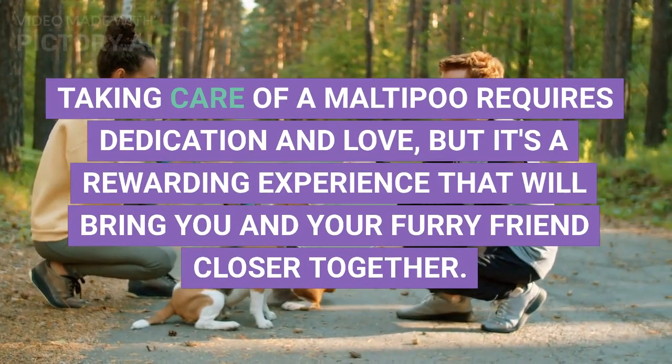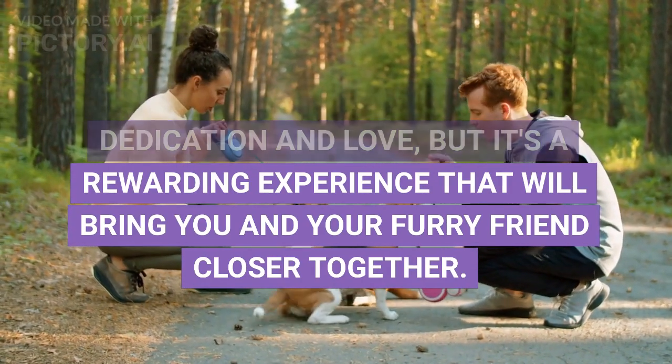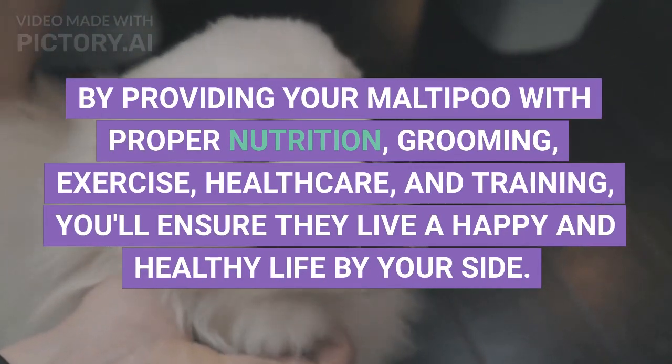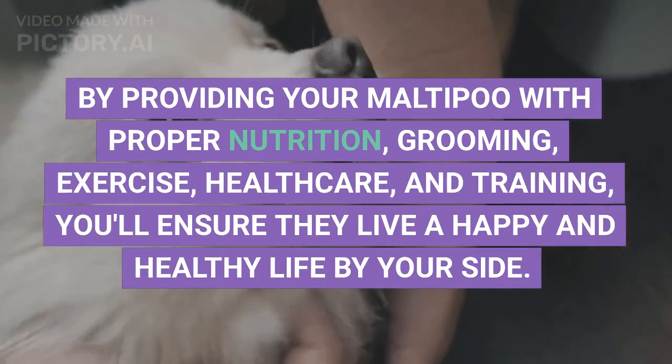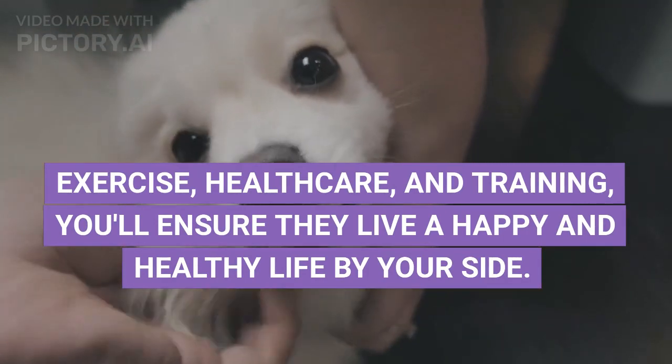Taking care of a Maltipoo requires dedication and love, but it's a rewarding experience that will bring you and your furry friend closer together. By providing your Maltipoo with proper nutrition, grooming, exercise, health care, and training, you'll ensure they live a happy and healthy life by your side.